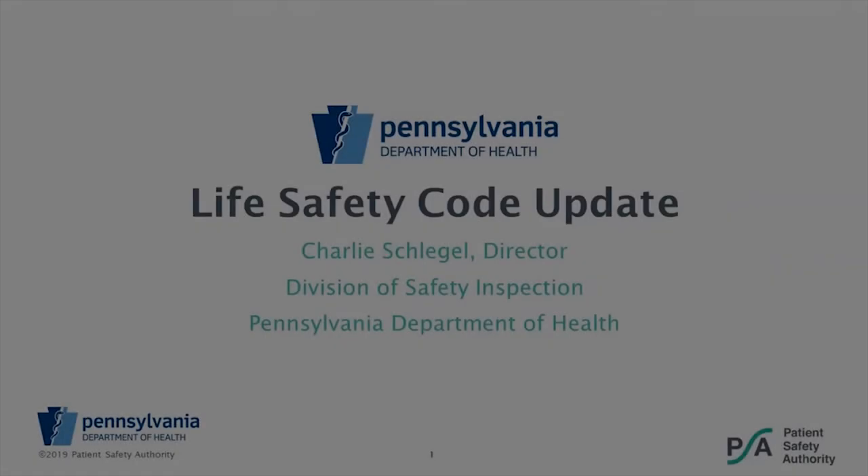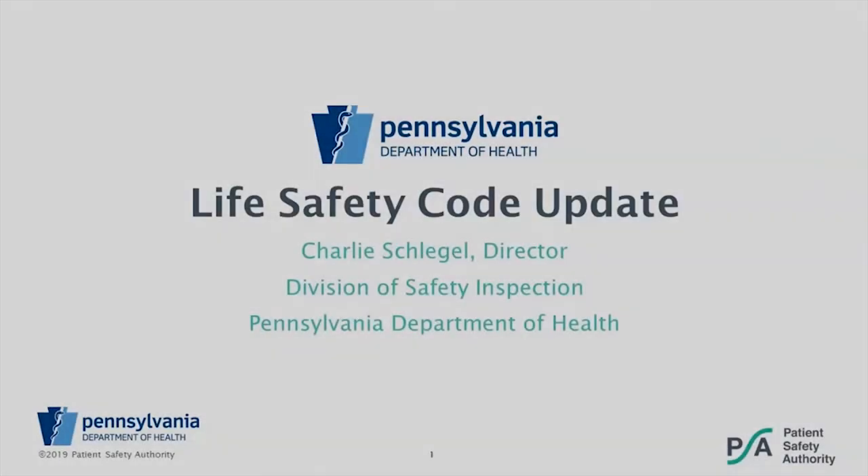I'd like to introduce our speaker for the webinar. Charlie Schlegel is the Director for the Division of Safety Inspection at the Pennsylvania Department of Health. He has over 18 years of experience in the healthcare safety inspection arena, working in private industry as well as state government. Charlie is currently responsible for all life safety code inspections and plan reviews for new construction and renovations for approximately 2,000 healthcare facilities throughout Pennsylvania. Charlie, I will now turn the program over to you. Thank you very much, Terrilee, and good afternoon to everybody on the phone. We'll get started.